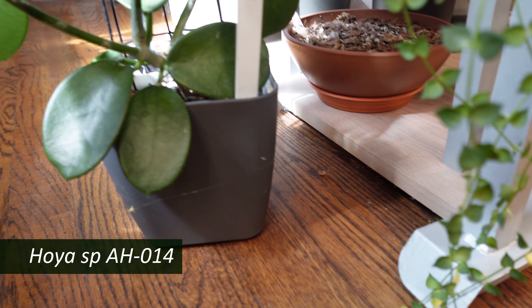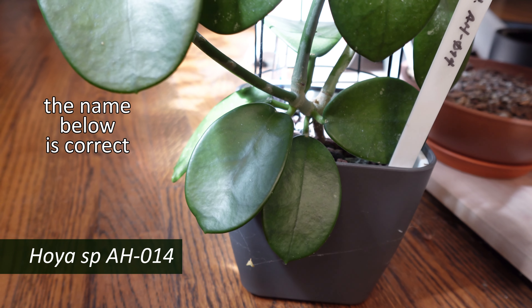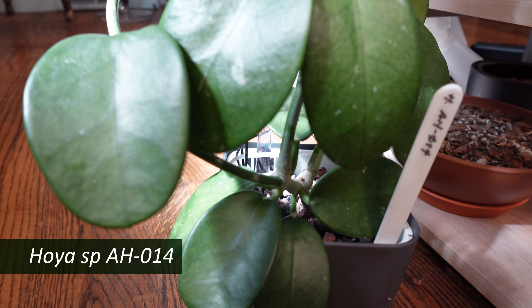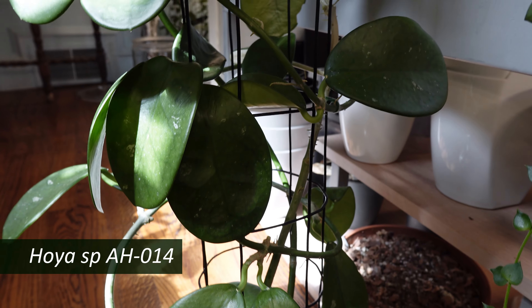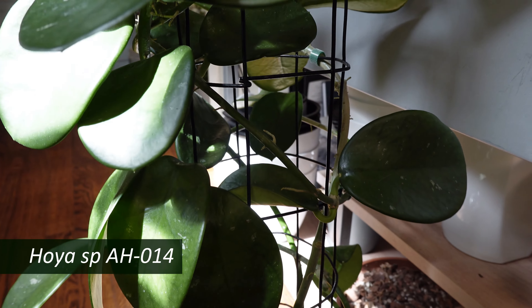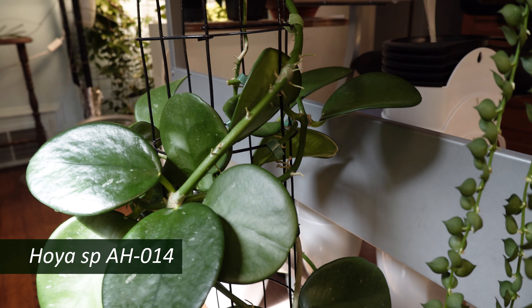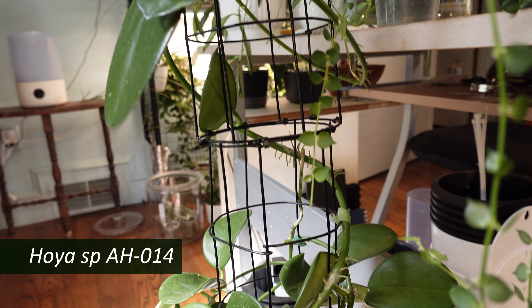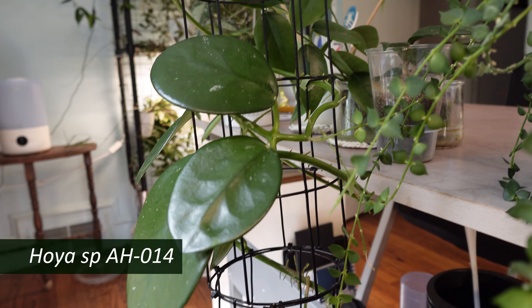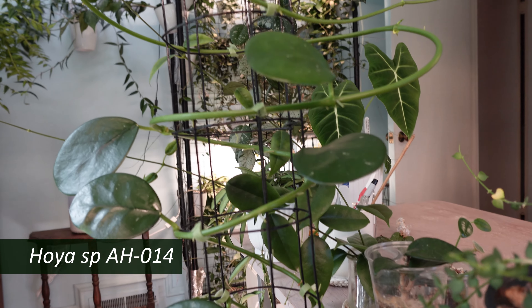Next to that is my Hoya AH-01. This one grew like crazy — it was just growing up a storm and had reached the top of its trellis. I thought, let's just see how bad this can get. So I added an addition to the trellis, and it just jumped all over that.